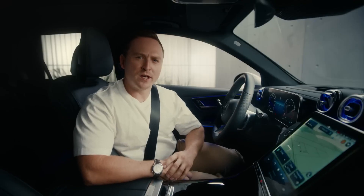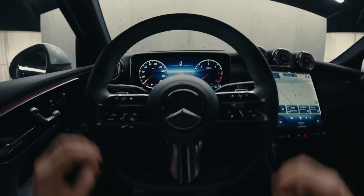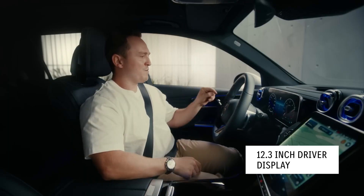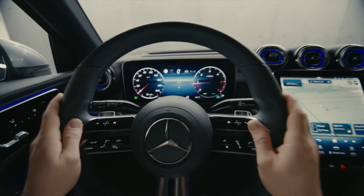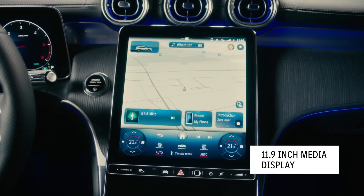Let us now check out the GLC's interior, and just take a minute to drink in the high-quality materials and excellent workmanship. The first thing you see as a driver is this 12.3-inch high-resolution LCD display in front of you. It's nestled into the dashboard, and then there's a really nice floaty 11.9-inch screen angled towards the driver, because the GLC is also a driver's car.